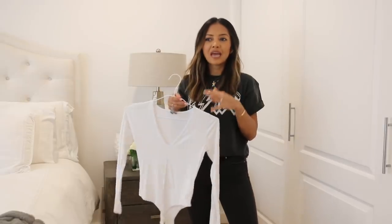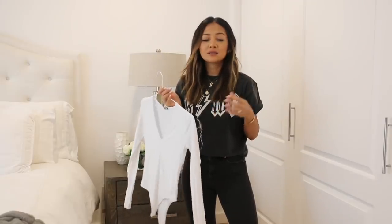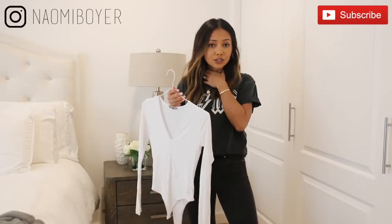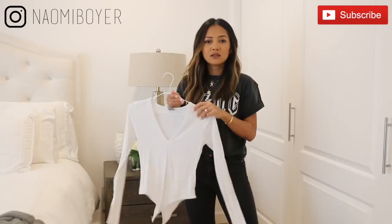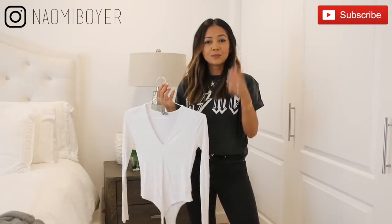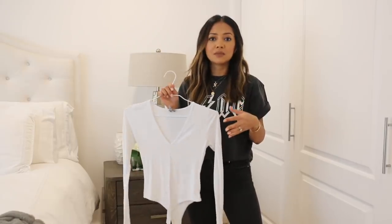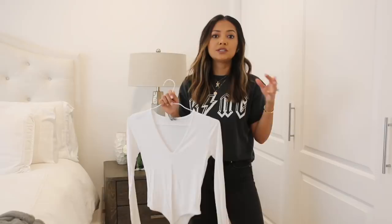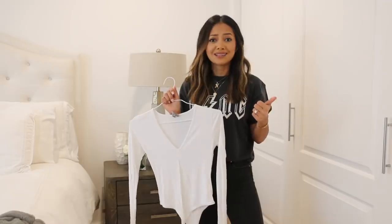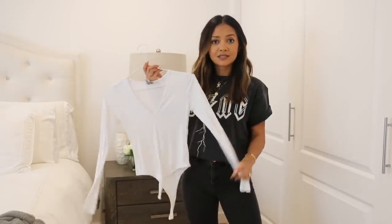Sometimes when you're getting dressed — wearing pants and a blazer — you put on a high-neck shirt and feel like something's missing. Then you try a V-neck and it just looks better because that little bit of skin is peeking out. That's why necklines are super important. It's good to have basics in different necklines because you never know which will look better with a given outfit — we just did crew neck, now V-neck, and next is square neck.